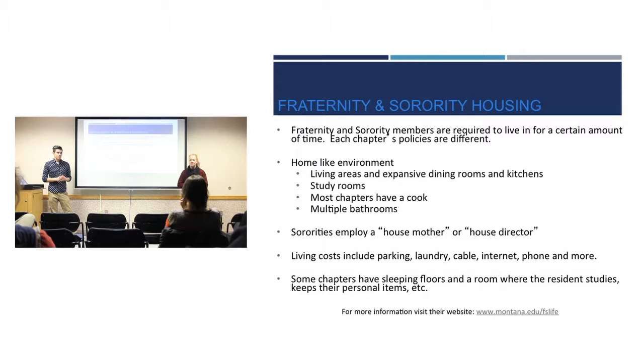Another option is fraternity and sorority housing. If you're in one of those, you'll know more about what your house has to offer — whether it has a cook, whether you have a place to stay, whether you have to stay there. All houses have something different to offer. Some sororities have a house mother or house director, and there are living costs included, so you just have to look into it if you're interested.